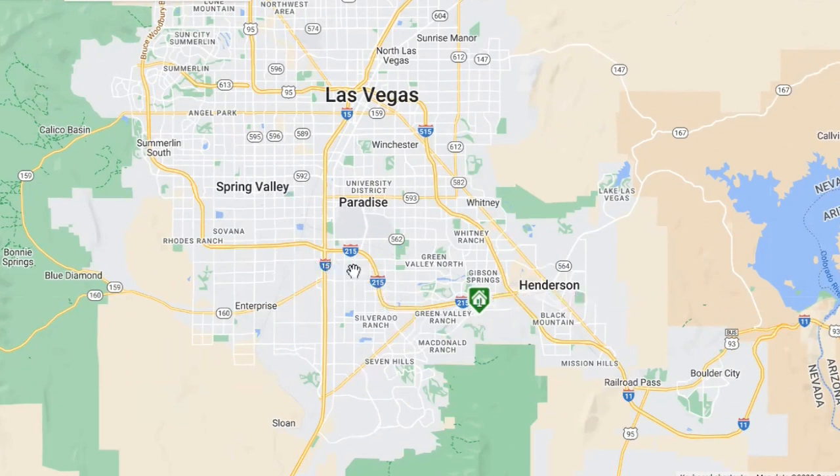It's right off the 215 Beltway, so you have access to the 15 Freeway — you can go down to California, go to the beach, Disneyland, or visit family. Or go up north on the 15 to go hiking in Utah. If you take the 15 to the 95, it goes down to Boulder City, which is super cute. You can also take the 95 back up north to Mount Charleston — they'll have snow soon so you can go play in the snow. And there's the airport nearby, so it's really close if you travel or have family coming in and out.